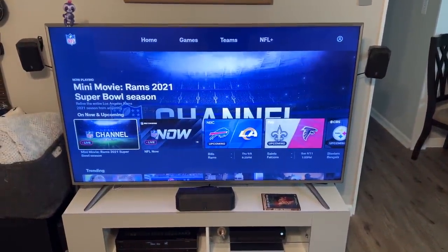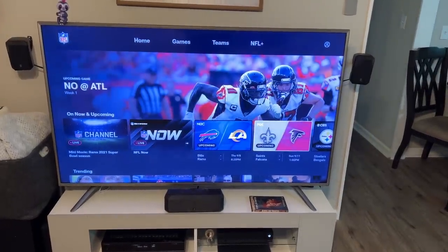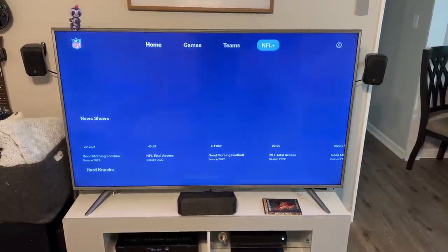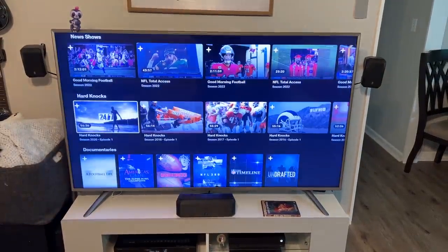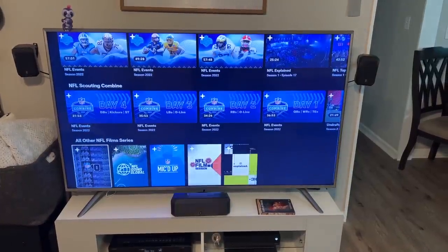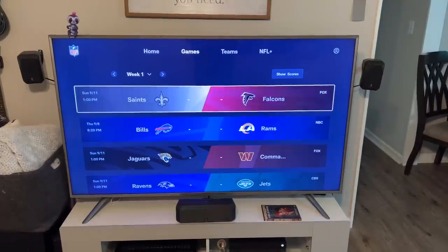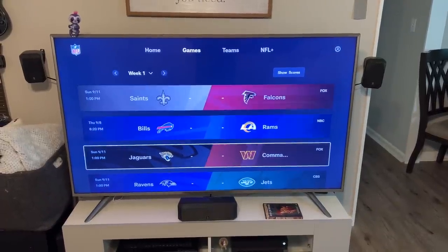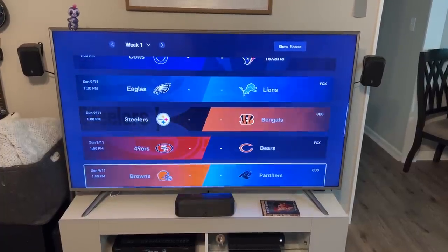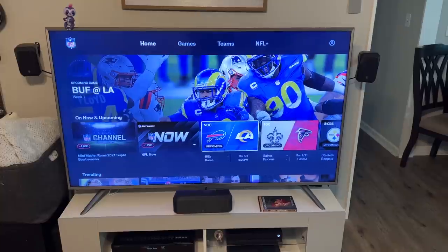Now we've got upcoming games and all the information. Going up top, you can select NFL Plus — there you've got your shows: Hard Knocks, documentaries, the draft, scouting combine, other films, Total Access. Going over to Games shows you a list of upcoming games and which networks they're on — because as I said, you can't watch them all in here.